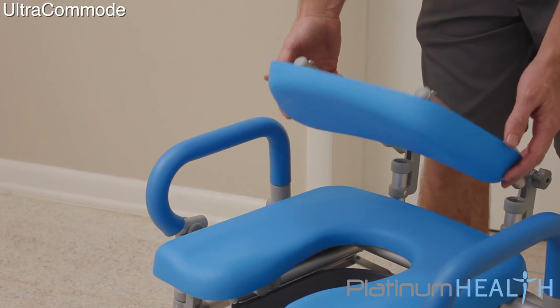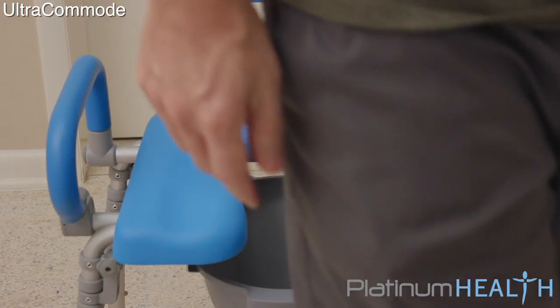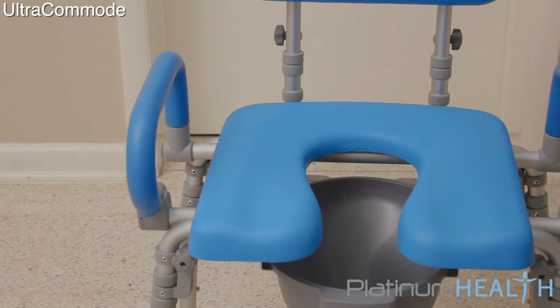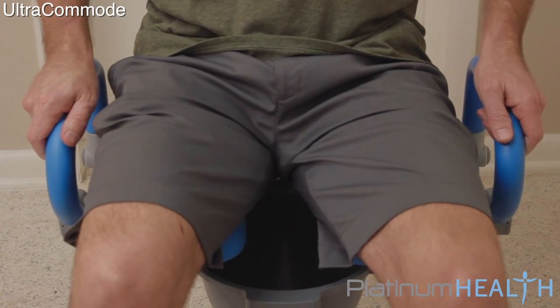Its long list of standard features include a soft, warm padded seat surface, backrest, and armrests. The armrests are weight-bearing to assist users to and from the chair, and they swing up and out of the way for safe and easy transfers. The seat base is a generous 16 inches by 16 inches, allowing for extended sitting when compared to traditional undersized commodes.